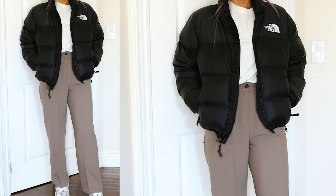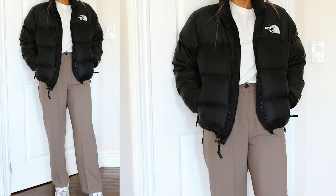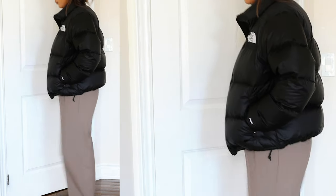I was also looking for a puffer jacket that you can kind of wear years to come. I didn't want to just buy a puffer jacket that's going to be in style this year and then have to keep buying one over and over again. I feel like I wanted to buy something once.